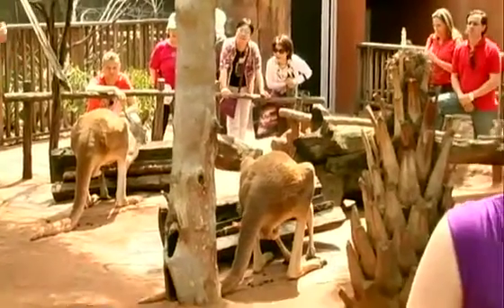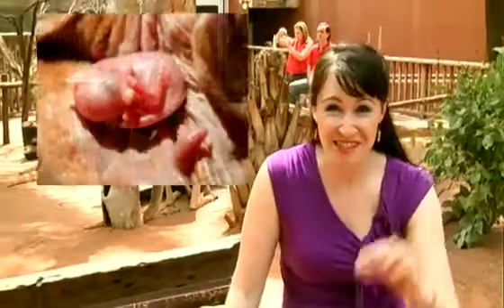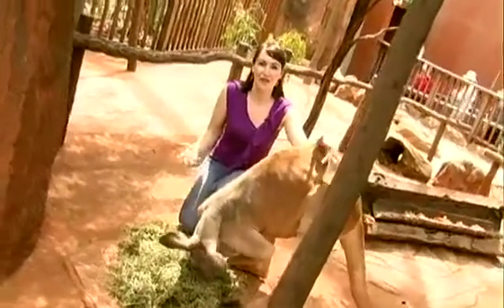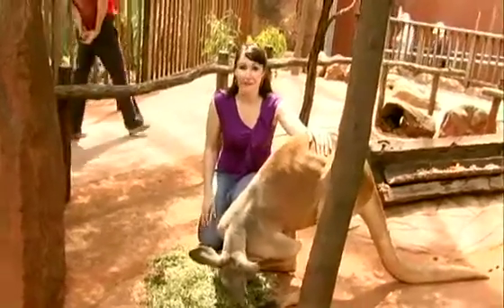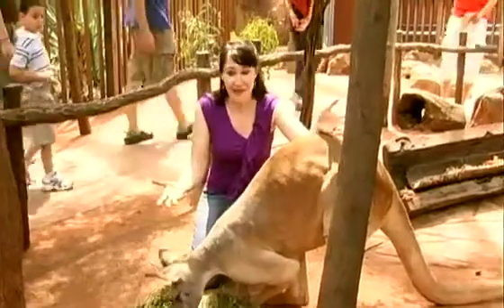Kangaroos are native to Australia and they're part of the marsupial family, which means they have a pouch. When the baby's born it's just the size of a cherry and looks like a tiny pink hairless worm. The baby stays in the pouch for over 12 months and only comes out when the mum thinks it's too big and heavy to carry around.